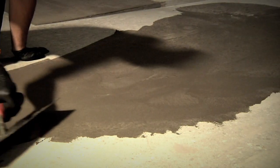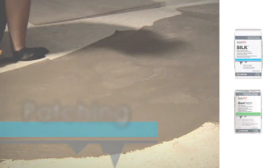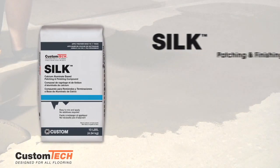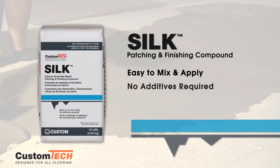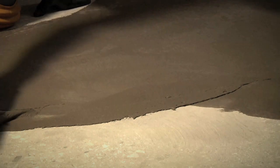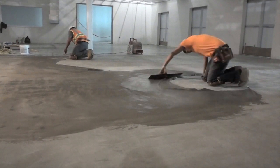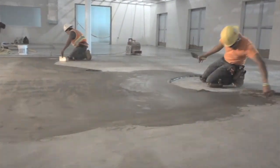Custom Tech also offers easy-to-apply, fast-curing patching solutions. Select Silk for skim coating and finishing. Silk is a fast-curing, high-polymer, calcium aluminate patching and finishing compound that provides a smooth yet sturdy finish to a variety of substrates prior to the installation of floor coverings. Install flooring in as little as 30 minutes.